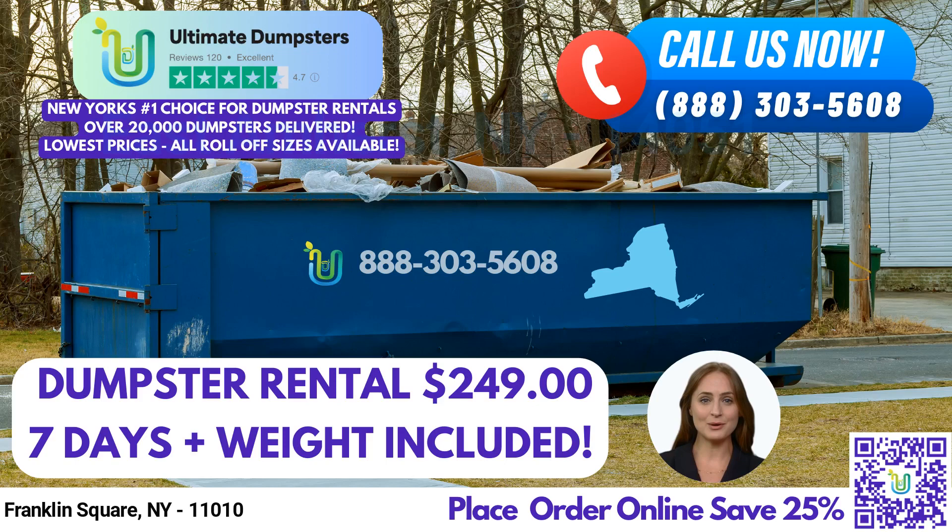We also provide an online portal for you to check on order statuses and make changes. Each client is assigned a dedicated project manager who will be with you every step of the way, ensuring that you receive the best possible service.